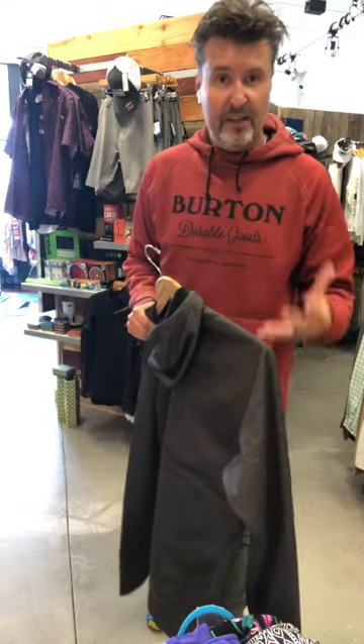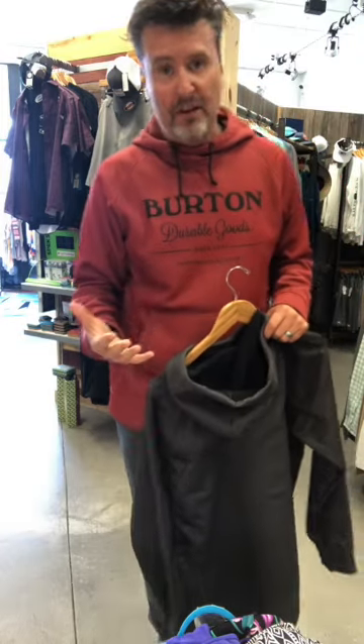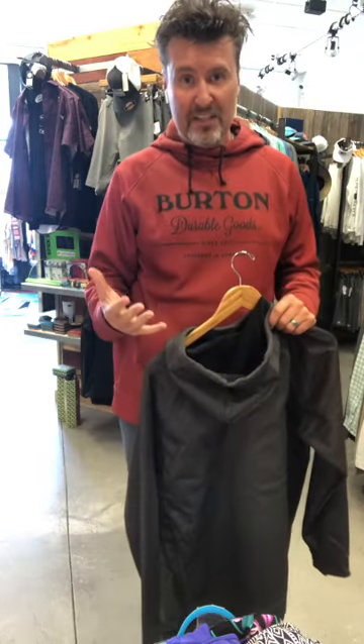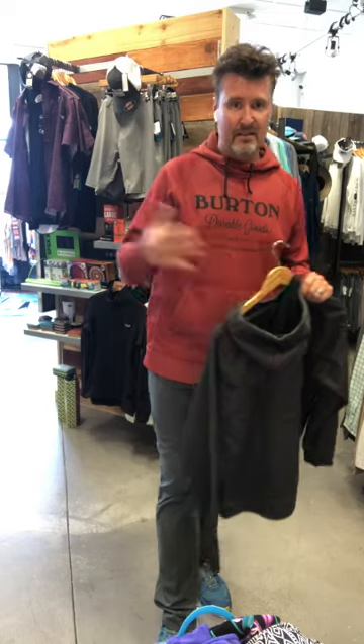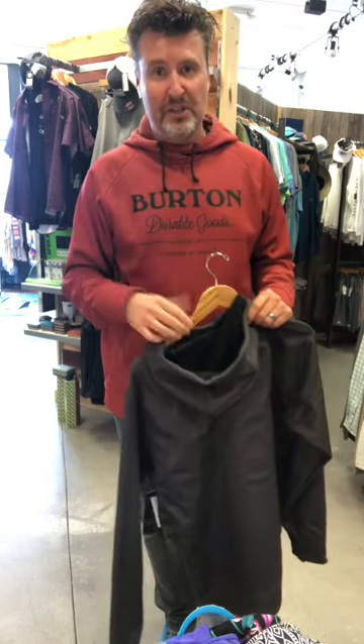Sorry I had a phone call, but the other thing I want to show you is this sweatshirt. When I moved down from Huntsville to Florida I had to get rid of a lot of sweatshirts because it's a lot warmer here. One thing I did keep was my favorite sweatshirt, and that's this Burton.